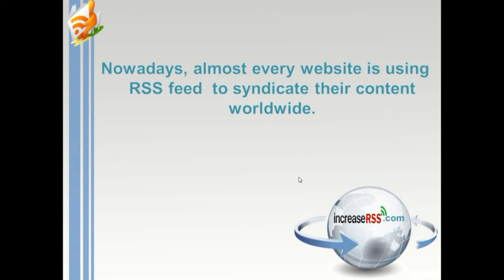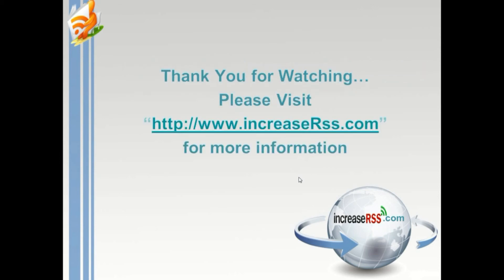Nowadays, almost every website is using RSS feed to syndicate their content worldwide. Thank you for watching. For more information, please visit increaserss.com.